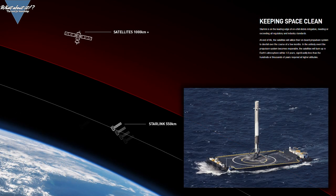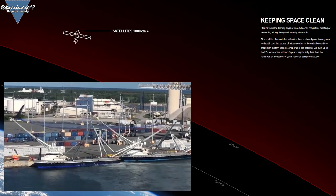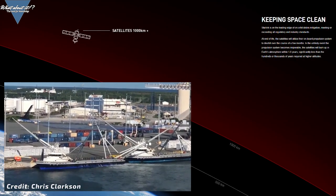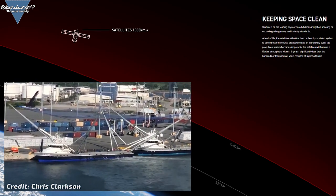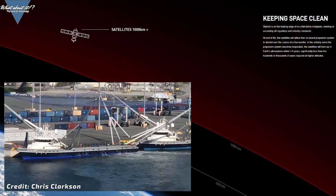SpaceX will attempt to land the booster roughly 600 kilometers downrange on their automated drone ship, 'Of Course I Still Love You,' and they will also for the first time try to catch both fairing halves with their two ships, Ms. Tree and Ms. Chief. I will definitely livestream the launch, so you can already mark the two weeks on your calendar.